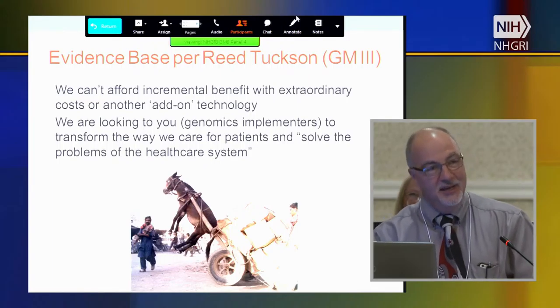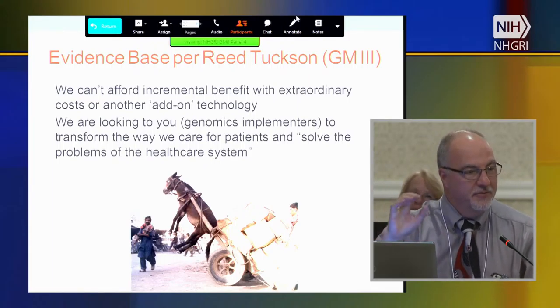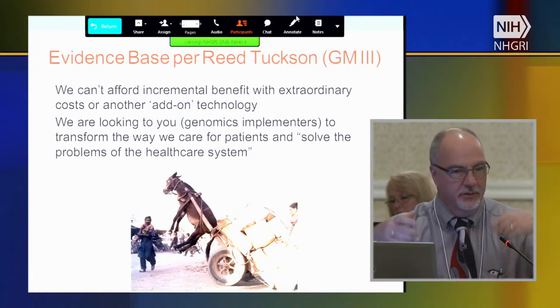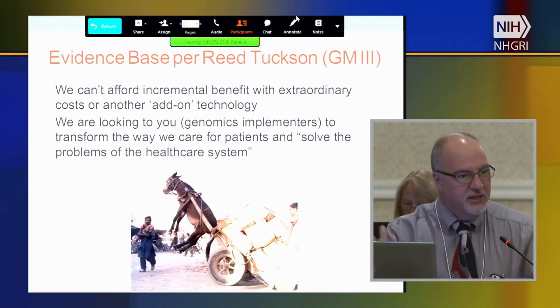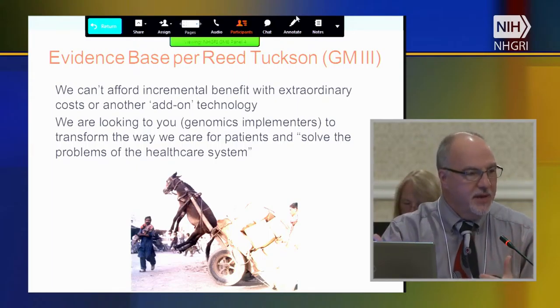I hear colleagues talk about the fact that radiology never had to deal with this — but we're in a different environment now. Radiology came about when we were relatively flush with money and didn't have to pay as much attention to the value proposition. Now value is really key, and so we have to address that.